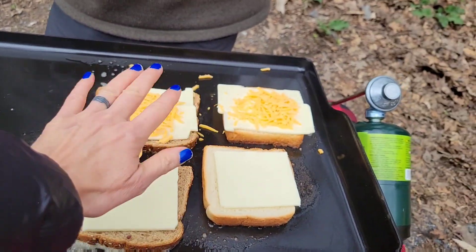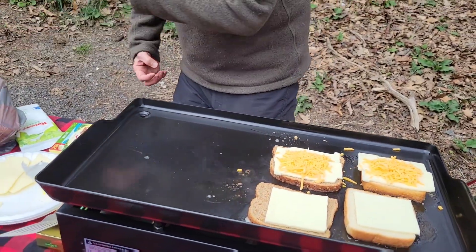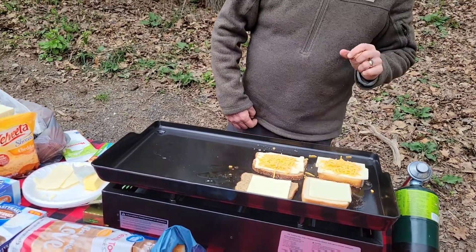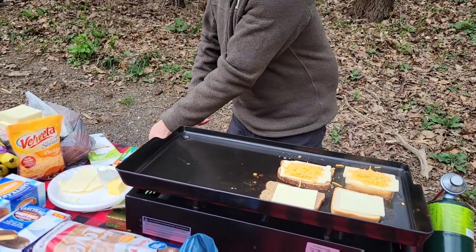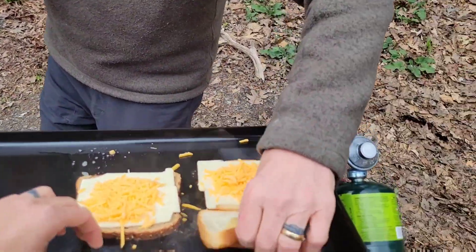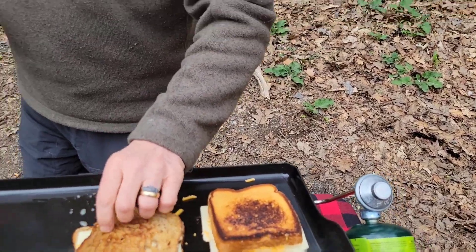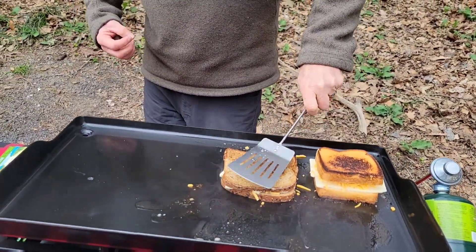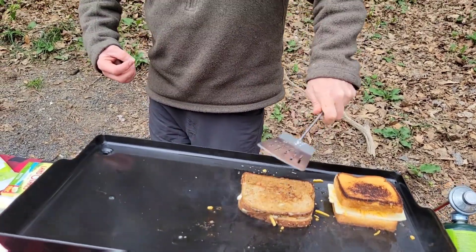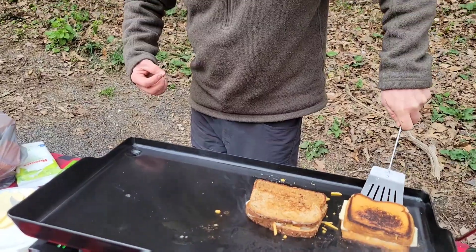We check the sandwiches and — oh no, we're burnt! Yes, we're burnt. The heat was too high and they went quick. So it's a little bit of a 2.0 burn — the first attempt is done.